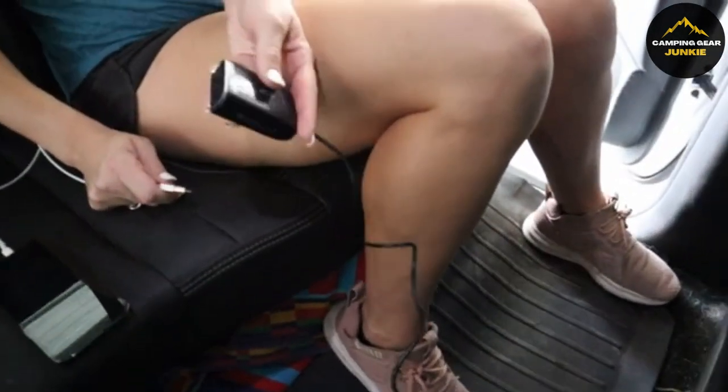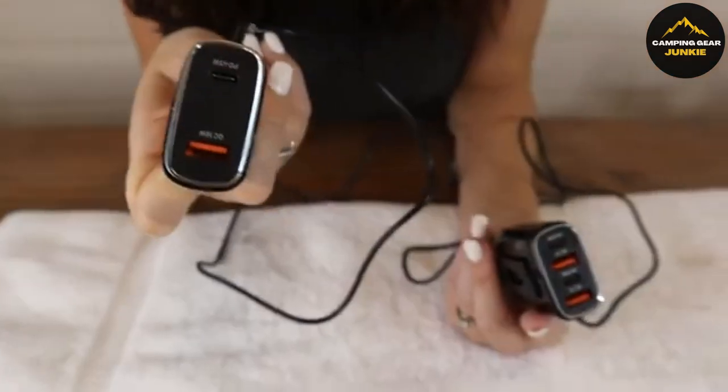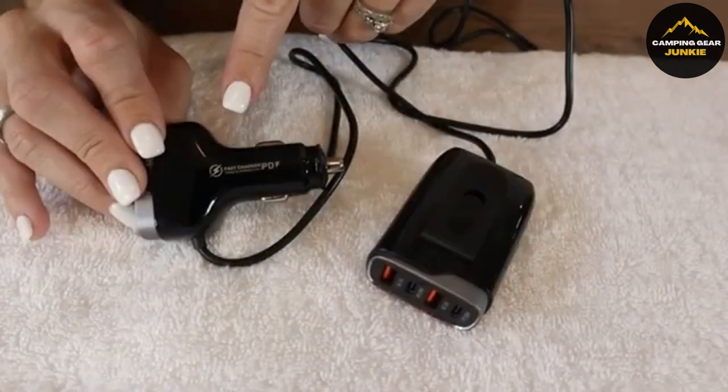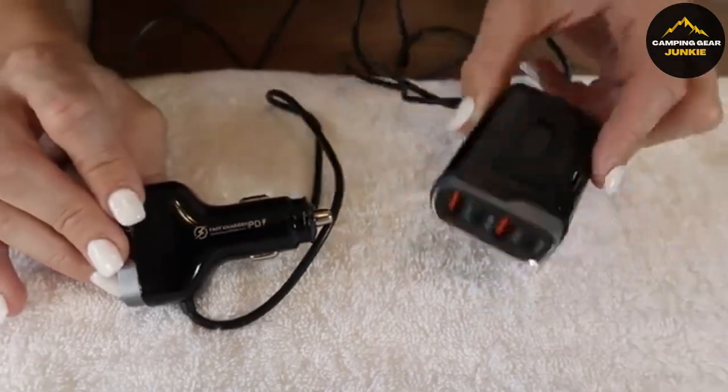The charger is perfect for family travels, ensuring no device runs out of battery. It boasts a unique design with an illuminated port for easy use, even in the dark. This car charger offers safety features to protect your devices while also offering wide compatibility with many gadgets including smartphones and laptops.